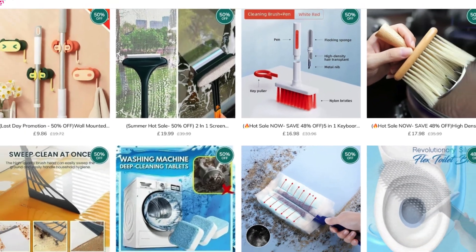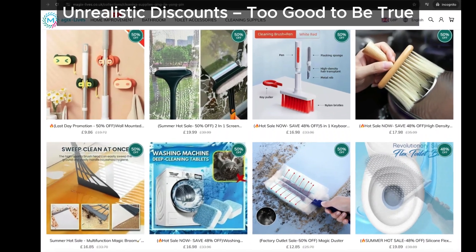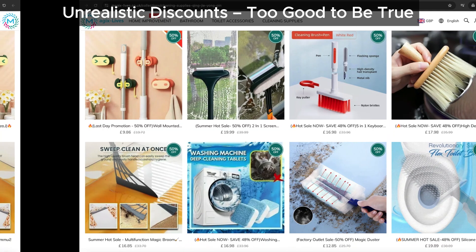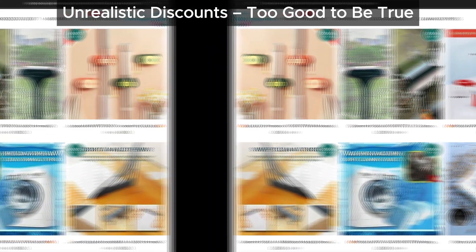Let's talk about the discounts. Magicslives is offering products at huge discounts, but here's the problem — we've seen other scam sites using the exact same strategy. Heavy discounts like these can be tempting, but they're often a trap designed to lure you into a scam.